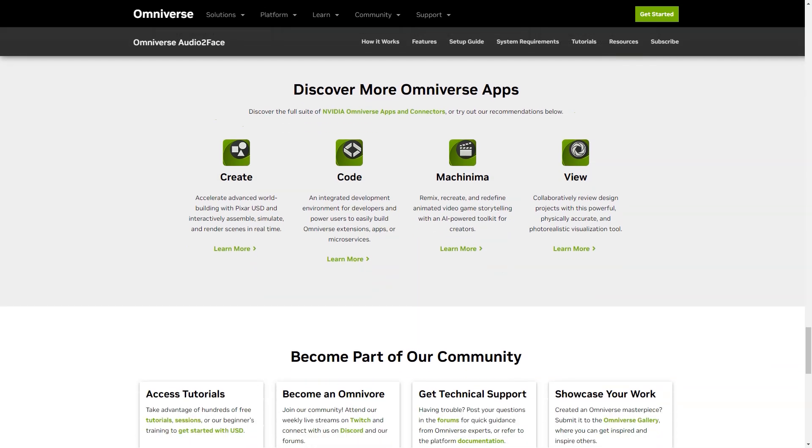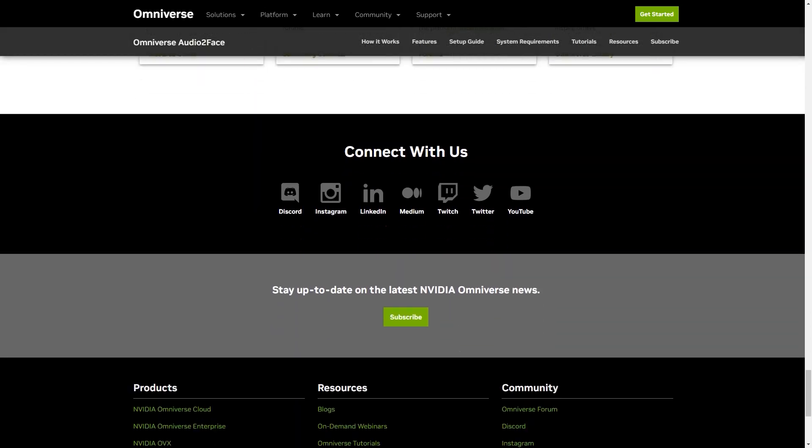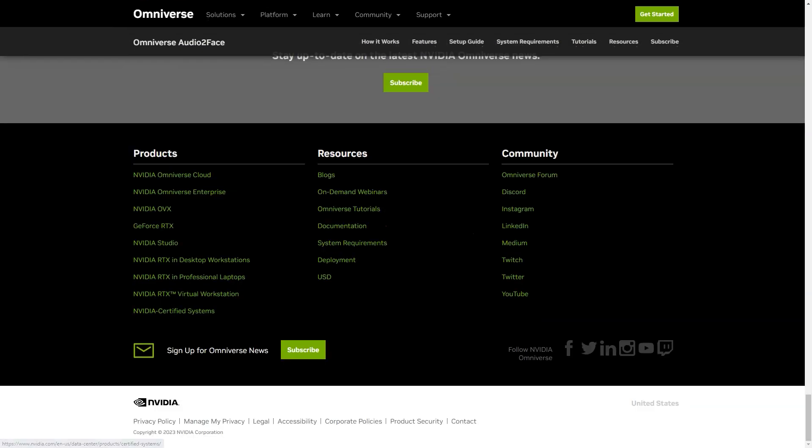Open the Omniverse launcher, locate Omniverse Audio2Face under applications, click install, and then run. With the Omniverse Audio2Face app, you'll be able to create stunning 3D character animations that are sure to impress. So what are you waiting for? Get started today!